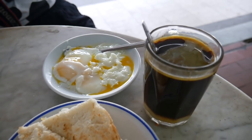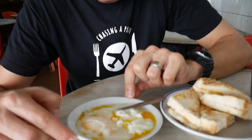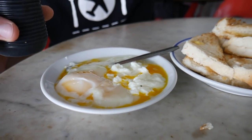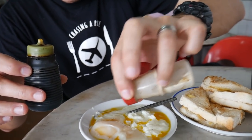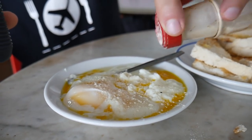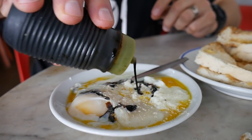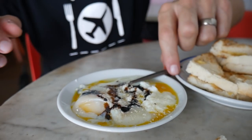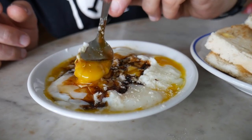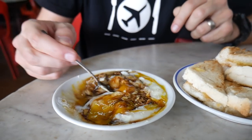To round off breakfast at these kopitiams you get these eggs, and I love soft boiled eggs. We're gonna add some soy and some white pepper — I love white pepper so I'm gonna go quite a lot, it's one of my favourite condiments. A sprinkle of soy on there — oh, that's really dark soy, I was expecting a lighter soy. We'll mix it up with a spoon — look how runny they are, the yolks just popping. Let's grab a spoonful.